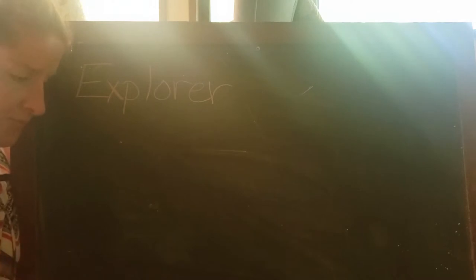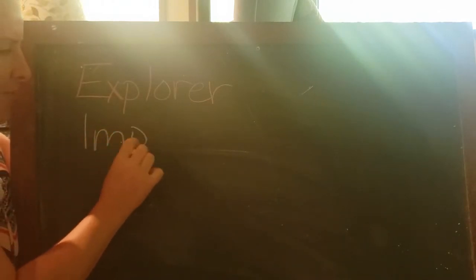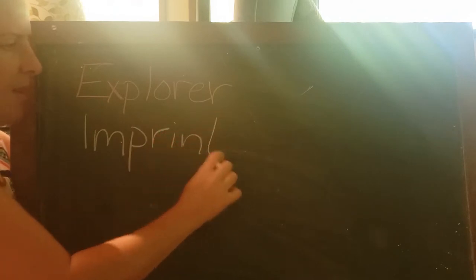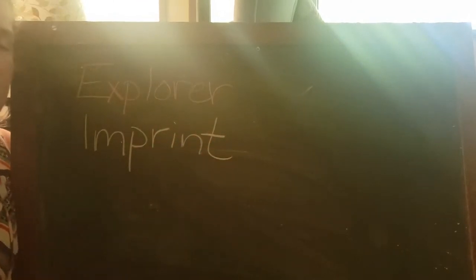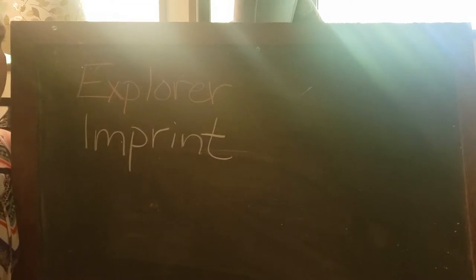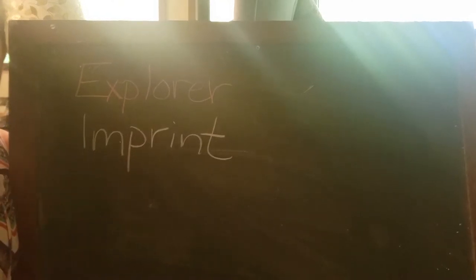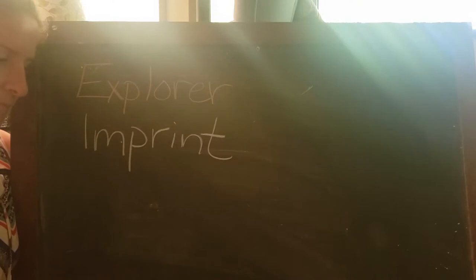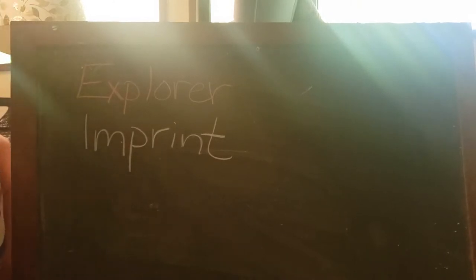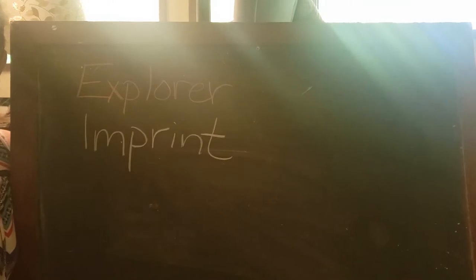The next vocab word is imprint, and this word has to do with our craft this week. We are going to take things from our yard and make imprints in clay. When you press things into clay, it makes an imprint or a mark in it, and you're going to practice making imprints with our craft later on today.